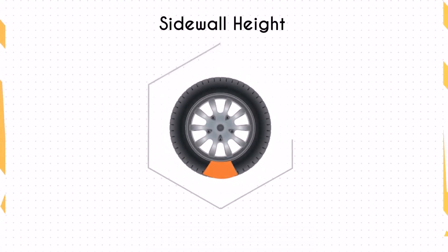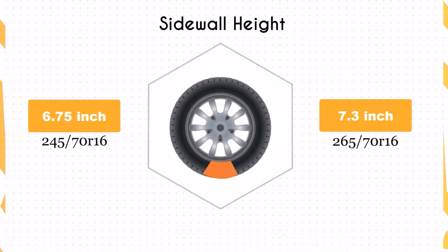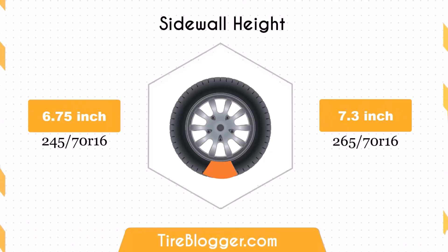The sidewall height increases by 0.55 inches with the 265/70R16. The taller sidewall could provide better impact absorption and a more comfortable ride, especially on rough terrain. However, it might also lead to slightly less responsive handling on paved roads.